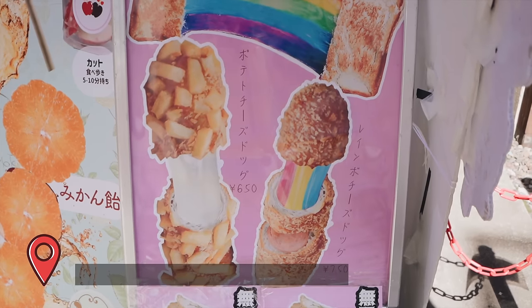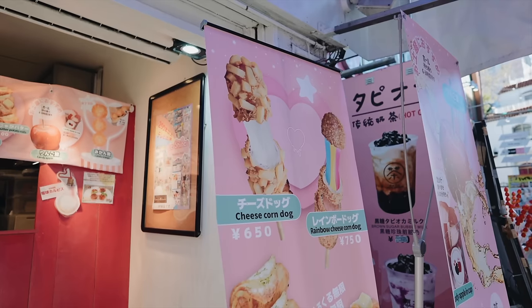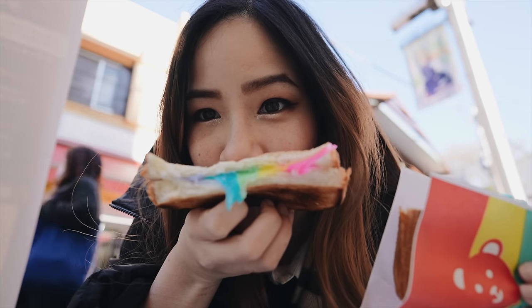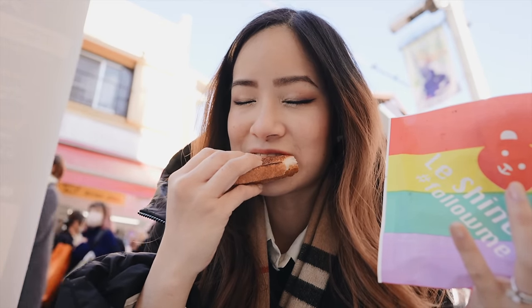Lushaina. In the middle of Takeshita Street in Harajuku, you can find rainbow themed foods at Lushaina. They offer colourful rainbow corndogs and rainbow cheese sandwiches, as well as more rainbow themed snacks and drinks. We got our rainbow toast — look at these colours! I'll be honest, there's nothing particularly special about it — it's just coloured cheese and bread — but I love cheese toasties, and you can never go wrong with a cheese toastie.